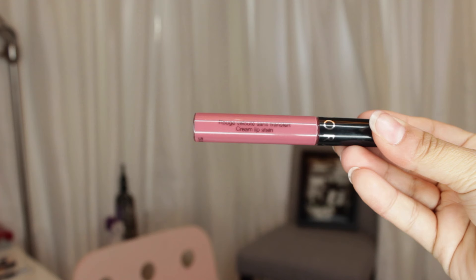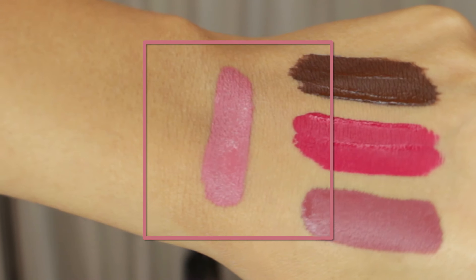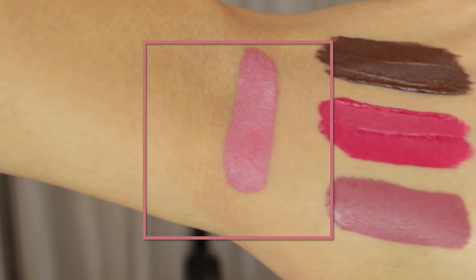Moving on to lips — I picked up this product a while ago but wanted to mention it because I feel like not enough people talk about it. It's the Sephora Cream Lip Stain in the shade Marvelous Mauve. This is basically like a liquid lipstick — it's so good and so non-drying. The shade is gorgeous. I have the red color too and I love both. Definitely check out the Cream Lip Stain line at your local Sephora — they're so good and so affordable.